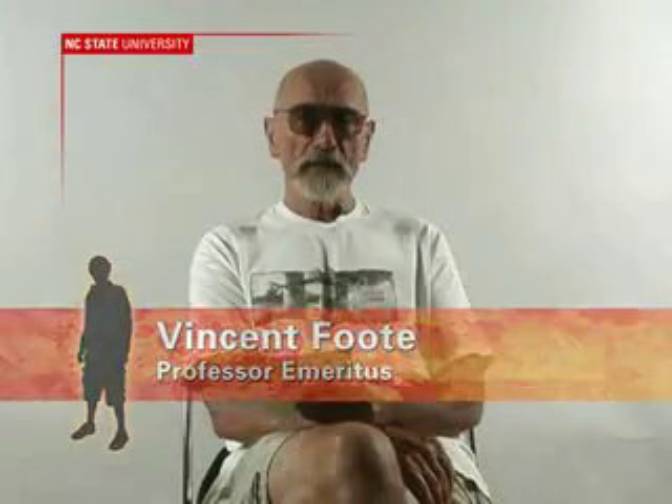In terms of the graduate program, we have entry into the program in three different ways. For those people coming back to school with an undergraduate degree in industrial design and some practice within the field of industrial design, we have what is called Track 1. Track 1 allows the person to come in and do one year plus a final project that will allow them to get their Master of Industrial Design degree.